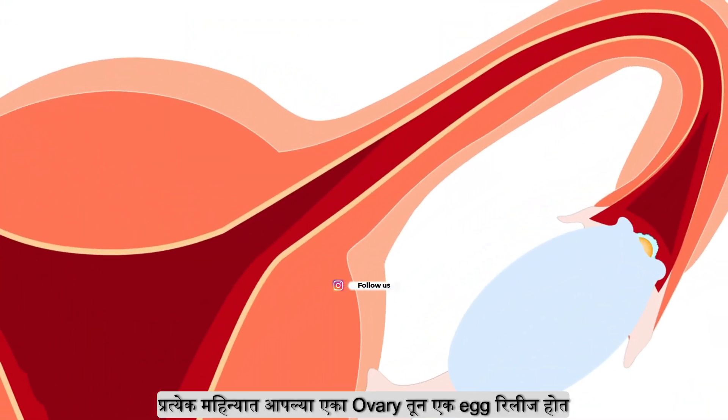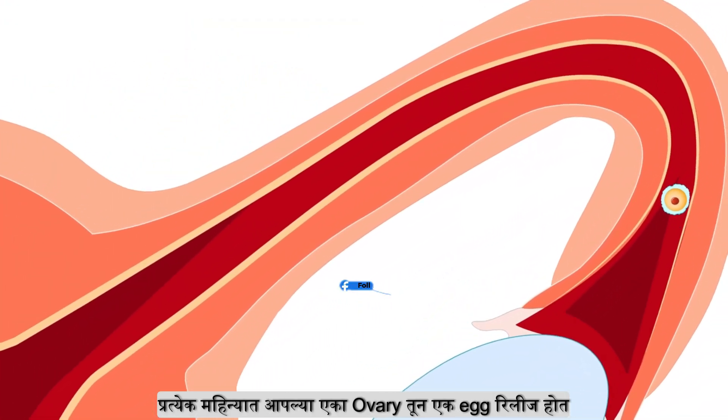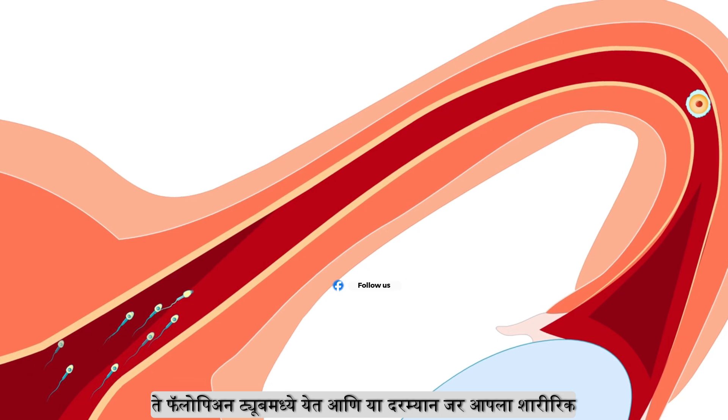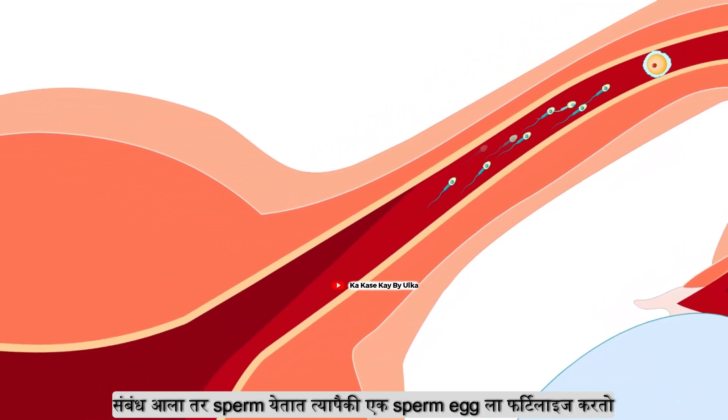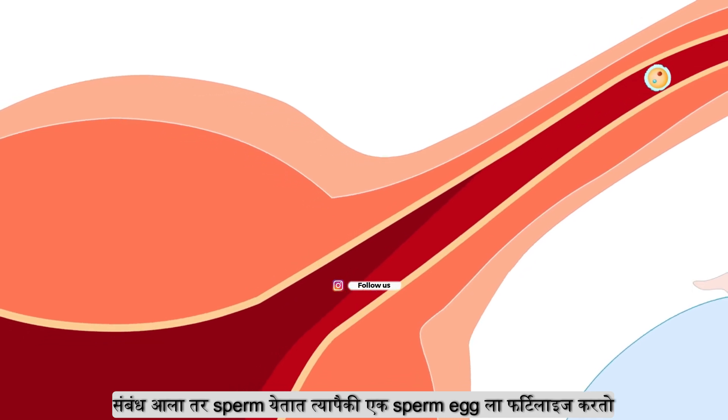Every month, we have one egg released. It is in the fallopian tube. And in this case, we have a sexual relationship, and we have sperm to fertilize the egg.